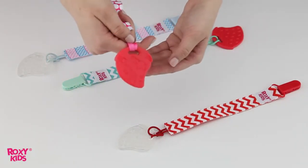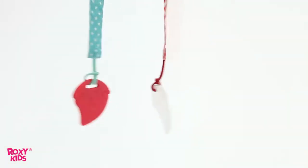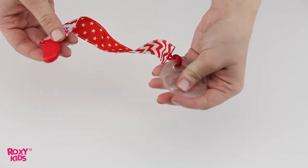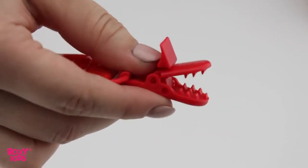This teether with holder by Roxy Kids is a great decision for moms who are tired of seeing teethers escape kids' hands all the time. Using our newest product, you don't have to invent anything. This soft silicone teething toy comes with a special ribbon to clip it to your baby's clothes.